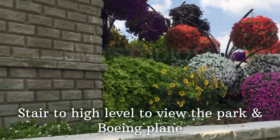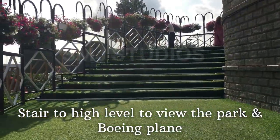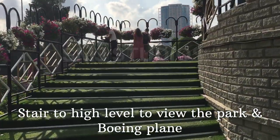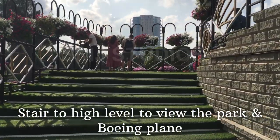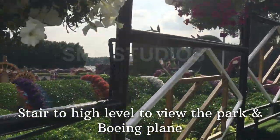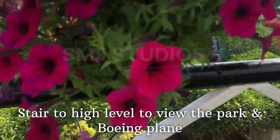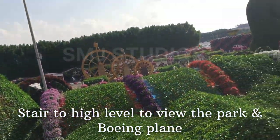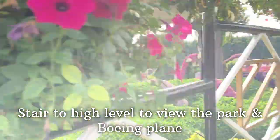There are flowers and plants in different varieties. You can change the season. The park was opened on February 13th — the Valentine's season was when it opened.